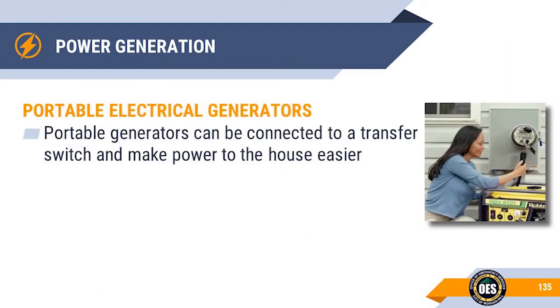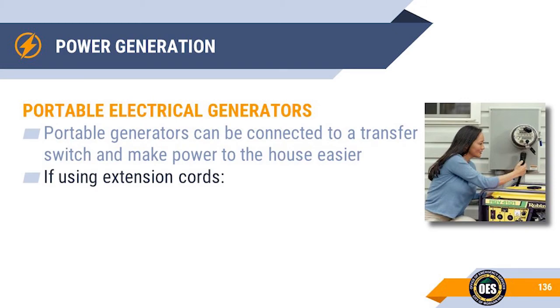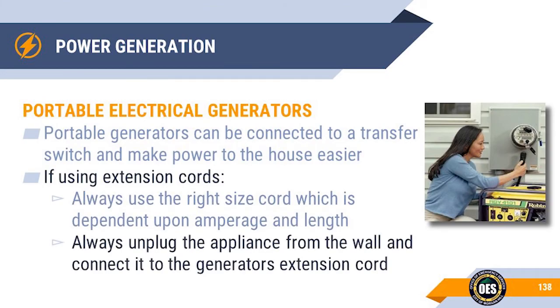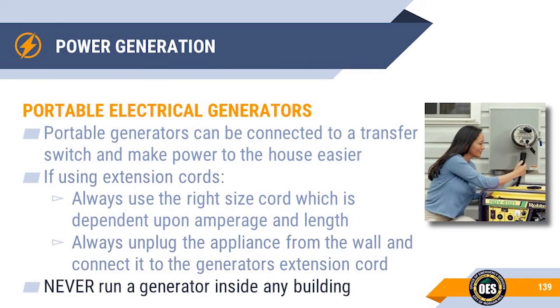Like whole house generators, portable generators can be connected to a transfer switch to make electrical transfer to your home easier. If not using a transfer switch, your option will be to use AC extension cords run into your house. The amount of electricity pulled through the extension cord and the required length will dictate the gauge or thickness of cord needed — too much amperage through a cord will melt it, possibly causing personal injuries and fires. When using an extension cord, always unplug the appliance from the wall and connect its plug into the extension cord. Never run a generator inside a building.